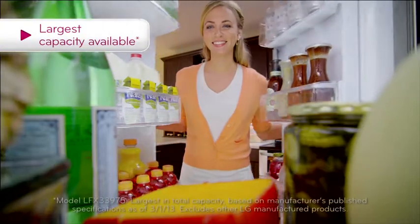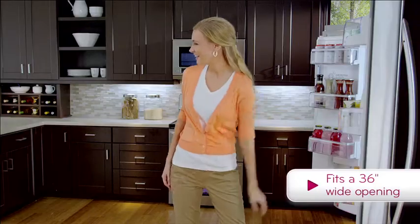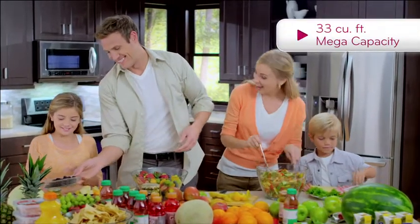LG's Mega Capacity Refrigerator has the largest capacity available, while still fitting into the space of a regular refrigerator. And with 33 cubic feet, entertaining has never been easier.